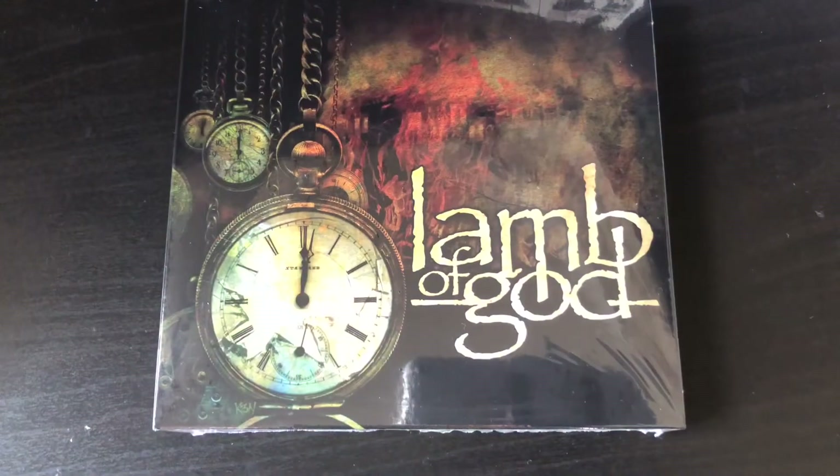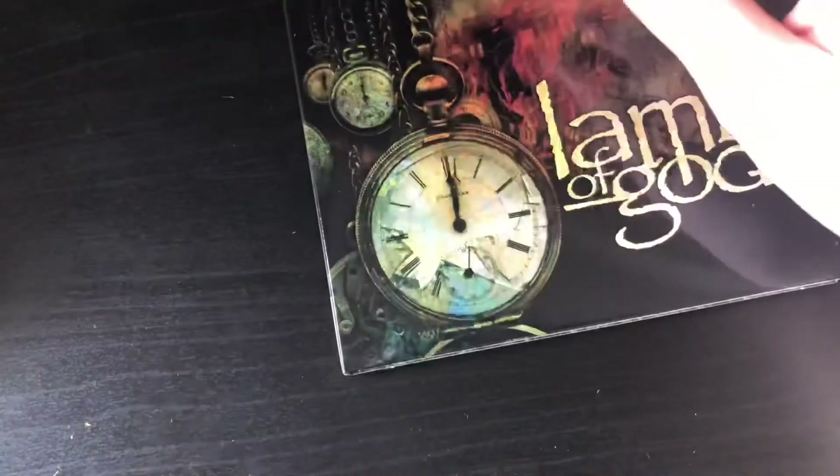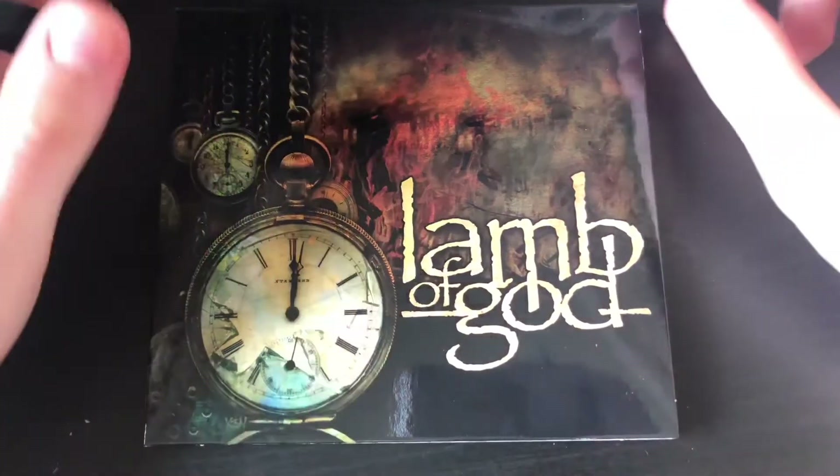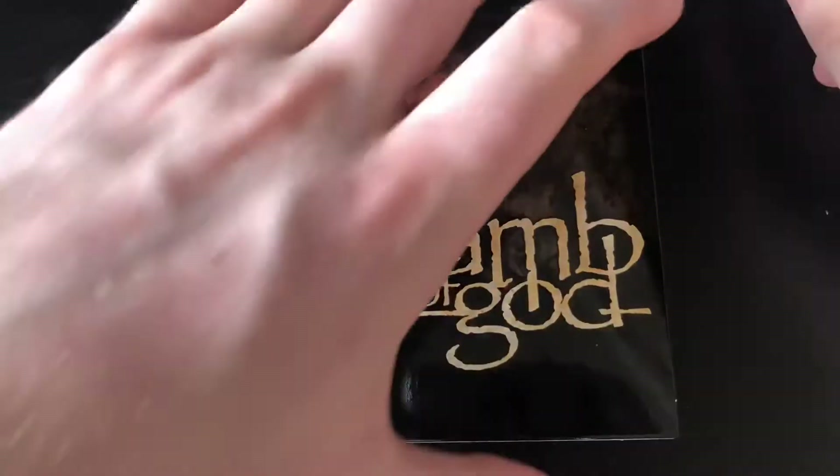So we're going to get the disc open, have a look in there, and then I'll discuss my thoughts on the album. Here is the CD — let's get it open. So here it is, the Lamb of God self-titled release 2020 in CD format.